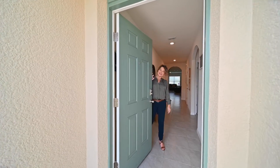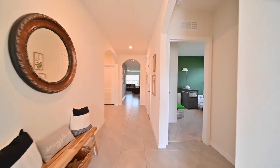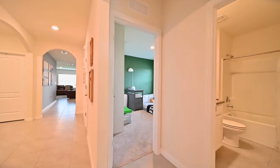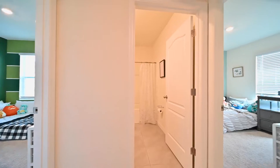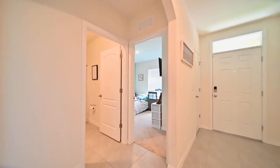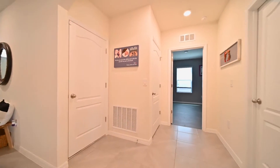Come on in, welcome to this four bedroom, two bath home — it was built in 2020, like brand new! On the right here you have two bedrooms and a full bath, and down this hallway you will see the third bedroom on the left, your inside utility room, and an entrance to